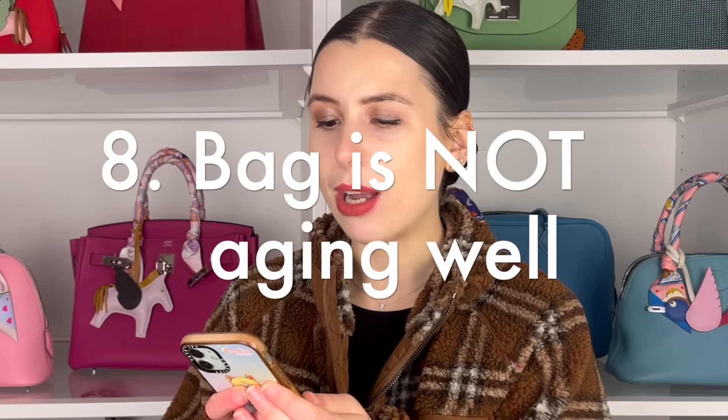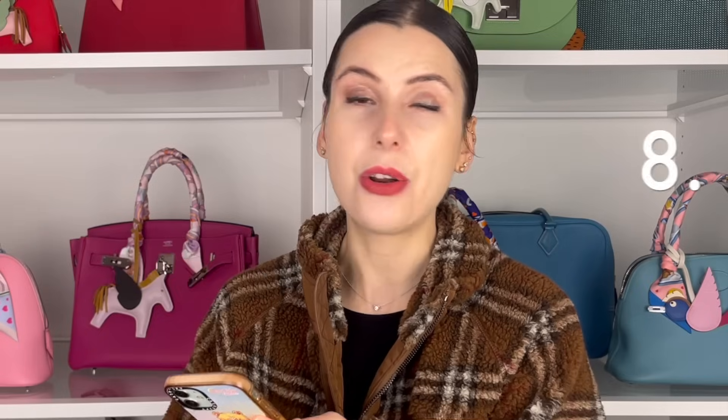Maybe you decide to sell a bag because it's not aging very well. You start to see a lot of wear and tear, and that might make you not want to wear it anymore. Some people when they see wear and tear want to use the bag more and enjoy it, but others get freaked out and want to sell because they don't want to experience more wear and tear. There are people who buy designer bags just wanting to keep them new forever, and as soon as they get a little mark or scratch, it drives them insane.